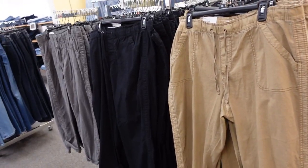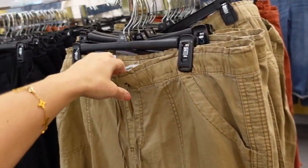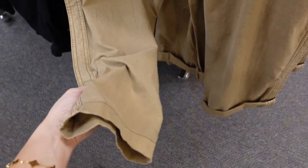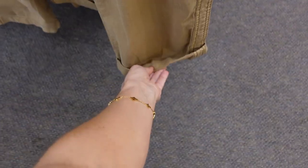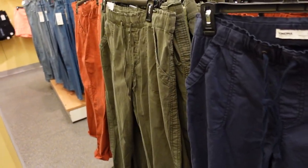They're calling this one the capri — I'm pretty sure I shared these before. There are some new colors and they're also on sale. These have an elastic waistband, drawstring, side pocket, straight through the leg, and can be cuffed up with trouser-style pockets in the back. Comes in khaki, black, gray, rust, and green. On sale for $29.99.